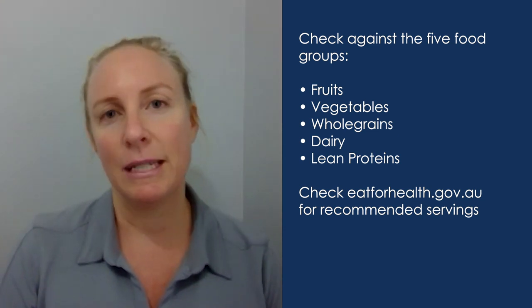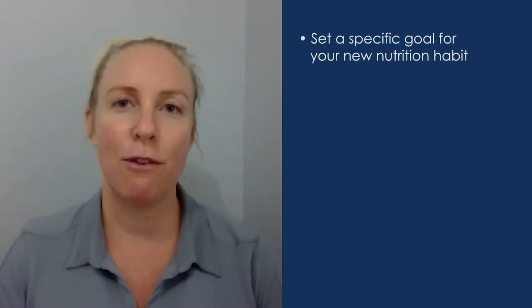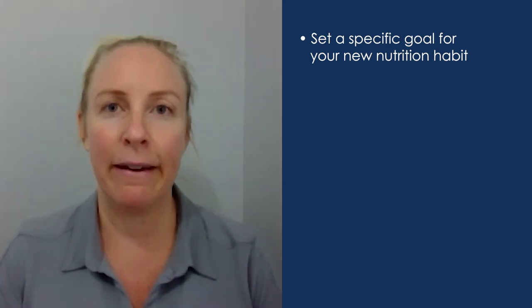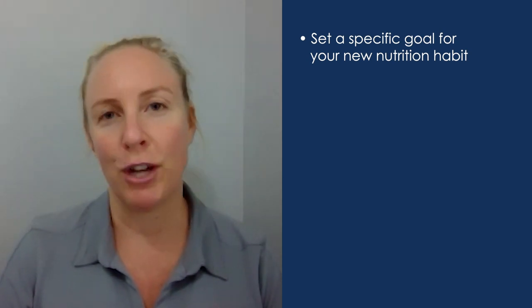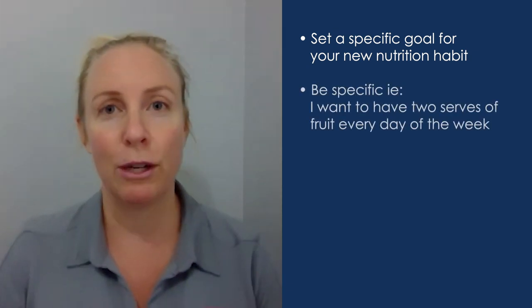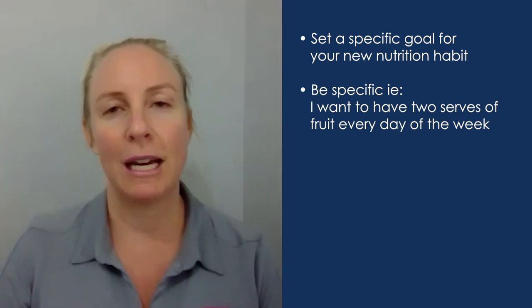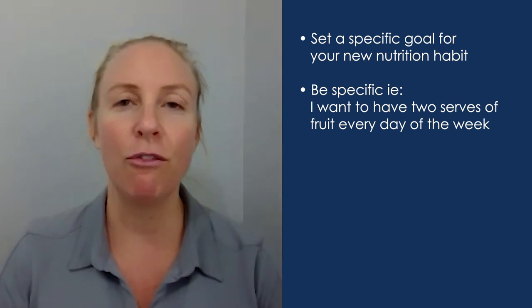See if there's any particular food groups that you're lacking. Once you've worked out what you actually want to improve, you want to set a really specific goal. Start by writing down what you actually want to change. For example, if you want to increase your fruit intake and meet the two serves per day recommendation, then write down 'I want to increase my fruit intake' and add some more specific detail.